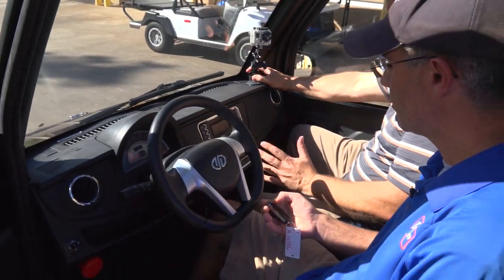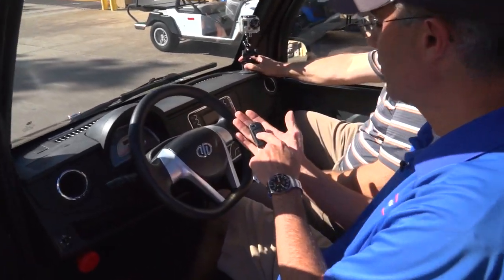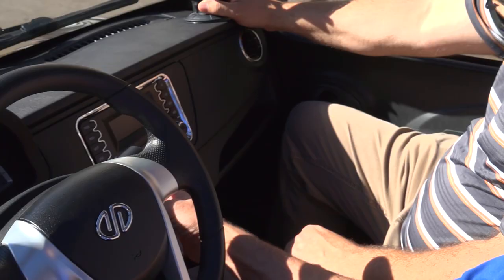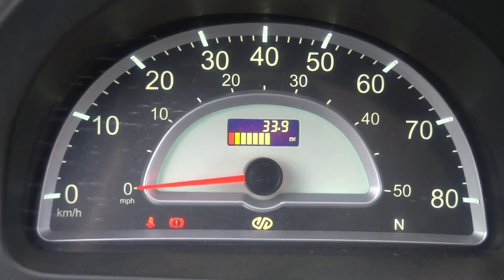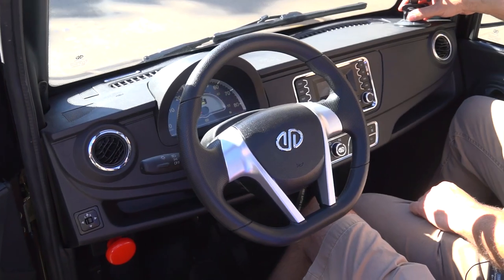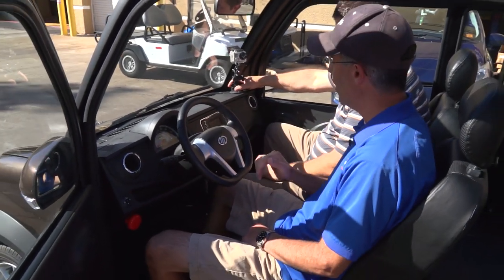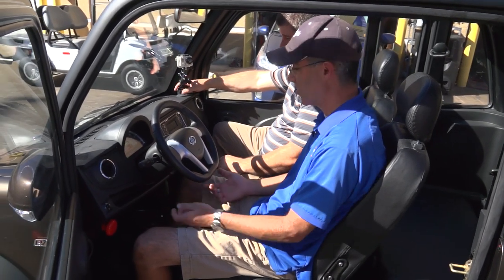We're sitting in the golf cart now. Give us a little tour of how you get this thing going. It does come with a regular key. It's automatic to pop the rear hatch, automatic lock, automatic unlock — just like a regular car. Everything's powered up. The AC will run no matter what because it's all electric. Check out that stereo — that's modern. It sounds pretty good. They do come with an upgraded one that has the backup camera in it; this one does not. The last one they dropped off had a backup camera, so there are some options.